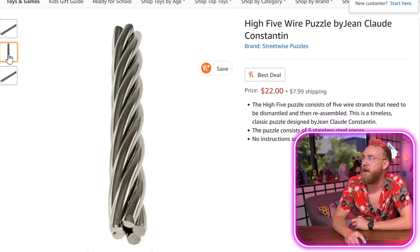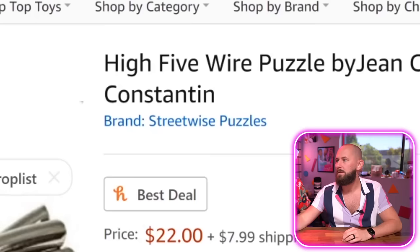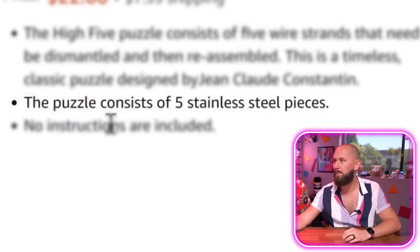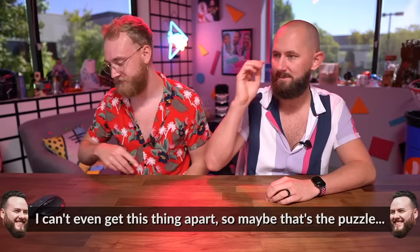Guys, we got ourselves a High Five Wire Puzzle by John Claude Constantine. That does look satisfying — it actually looks like Twizzlers! The puzzle consists of five stainless steel pieces — never would have guessed. It's satisfying looking, I will throw that out there. No reviews, no ratings, no anything. Add to cart. I can't even get this thing apart — so maybe that's amazing. Whoa, okay, get ready for this America! Ooh, this is my new desktop. You just gotta slide one out.